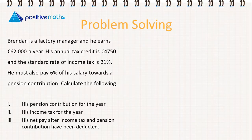The next problem: Brendan is a factory manager and he earns €62,000 a year. His annual tax credit is €4,750 and the standard rate of income tax is 21%. He must also pay 6% of his salary towards a pension contribution. We need to calculate his pension contribution for the year, his income tax for the year, and his net pay after both deductions. We'll take it step by step.